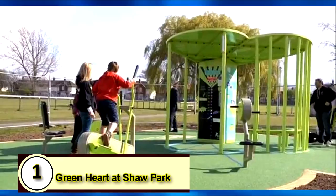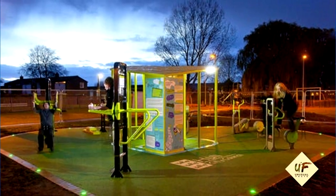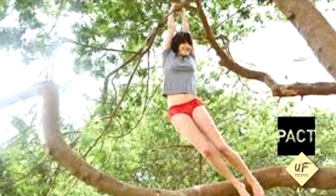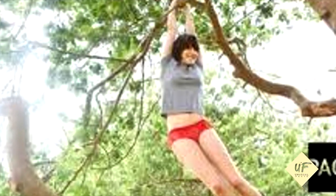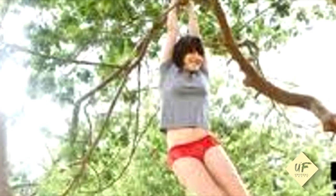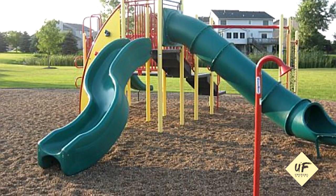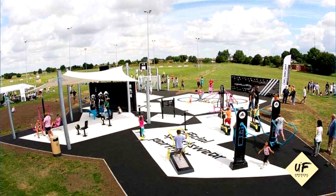1. The Green Heart at Shaw Park. Not all playgrounds are meant for kids. The Green Heart, an outdoor gym in Kingston-upon-Hull, England, is an adult playground. It has stationary bikes, step boxes, cross trainers, and more. This grown-up jungle gym is human-powered — it glows at night using energy generated by using the gym equipment.